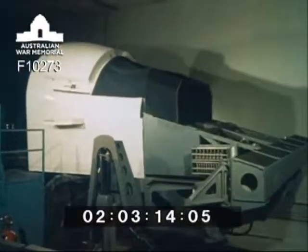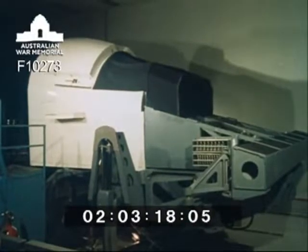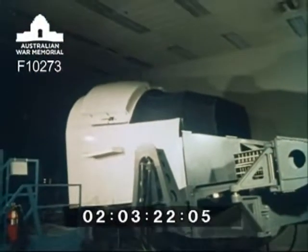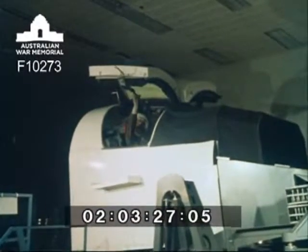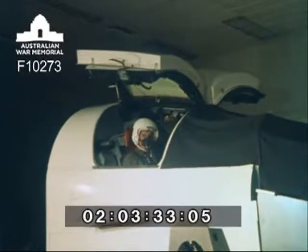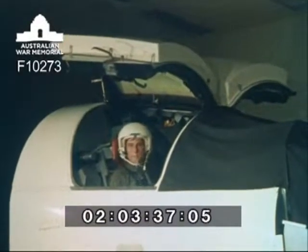Although the situation seems real, the effect is created in an aircraft simulator at the RAAF's Amberley base in Queensland. Aircrews spend weeks mastering procedures in the simulator before taking their first flight in an F-111. Flying the aircraft is a valued experience, so training courses are intensive. Pilots and navigators have to be experienced in other military aircraft before they're given the chance to operate an F-111.